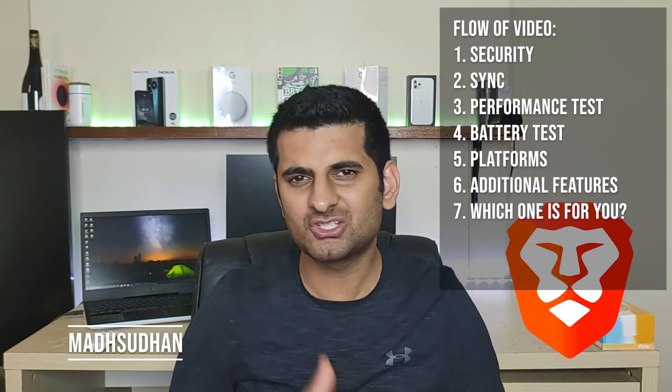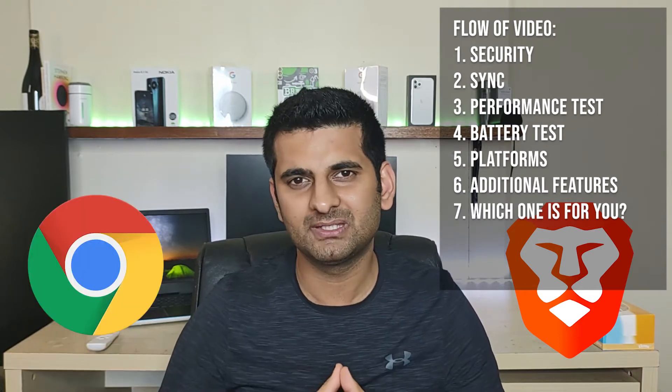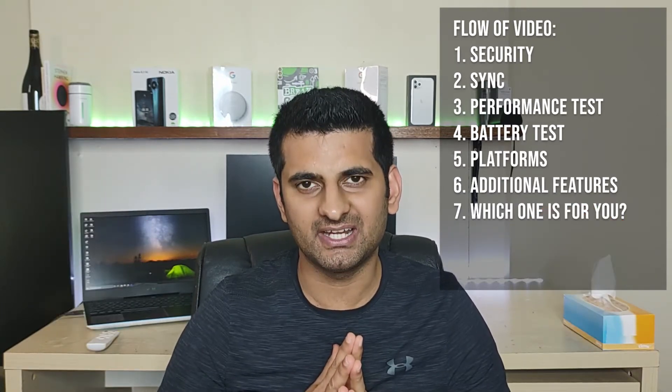Brave is new to the world and has just acquired a search engine. So how does it compare with Google Chrome? In this video, we'll explore that. So let's get started.